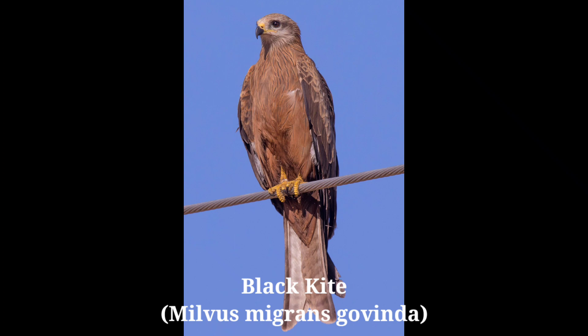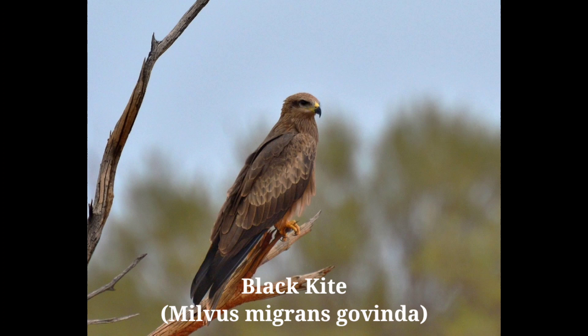The bird shows extraordinary flying qualities when it carries off tidbits from the ground in a congested, traffic-filled city, easily without hitting anything, with the support of its long wings and impressive tail.